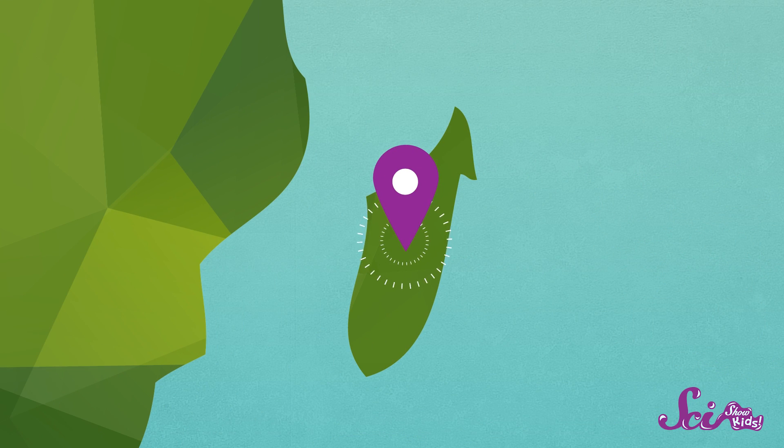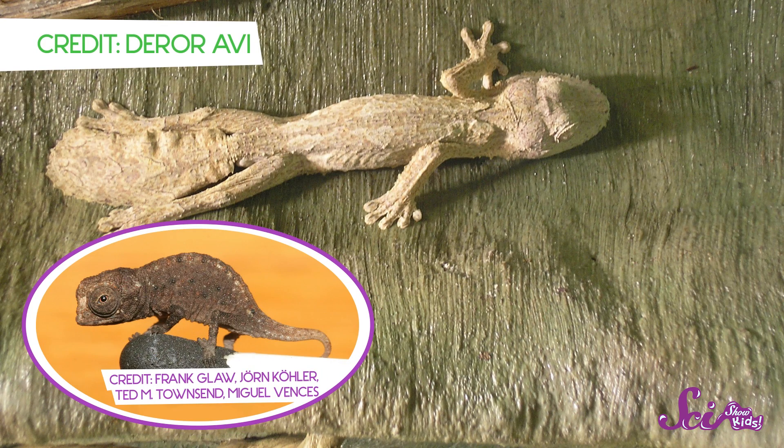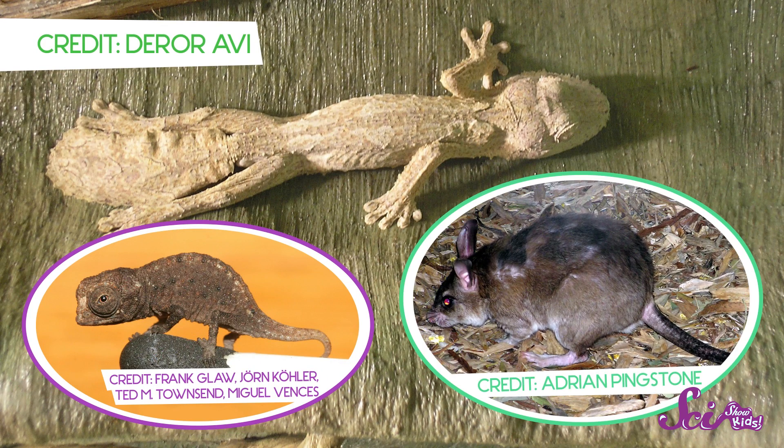Madagascar has some amazing and unique animals. A gecko that looks like a leaf! And the world's tiniest chameleon! And even a giant rat that can hop almost a meter into the air! How high can you jump, Squeaks?